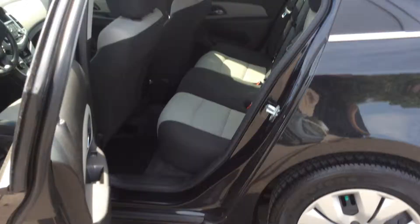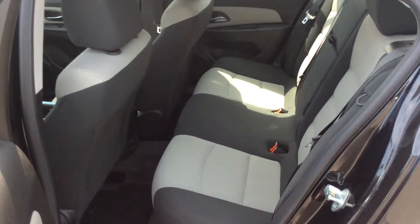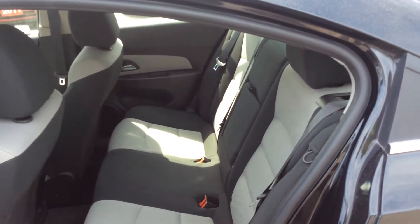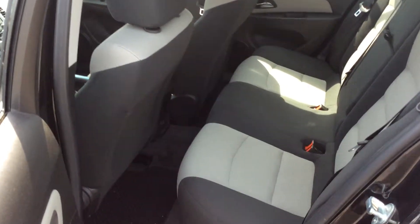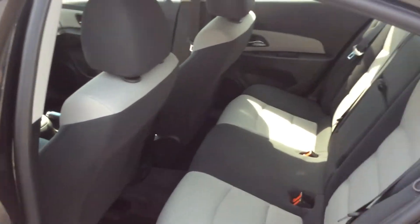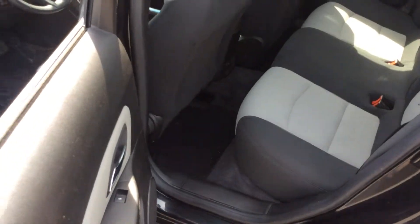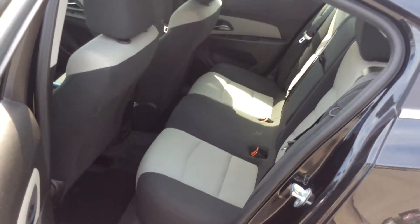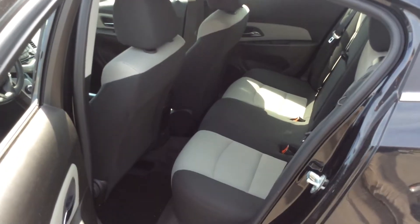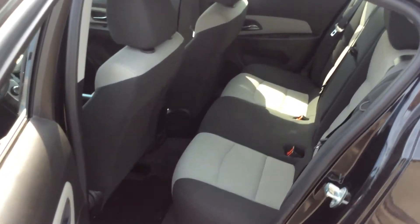As we head to the back of the Cruze, you can see we have seating for three passengers, along with a fold-down armrest. There's lots of leg room and a decent amount of head room — I'm about 5'11", 6 feet tall, and I sit very comfortably back here. We also have rear floor mats and front rubber floor mats. For carpoolers or families, there are child safety anchors in the back. Extremely comfortable and excellent for long commutes.